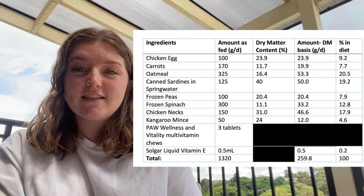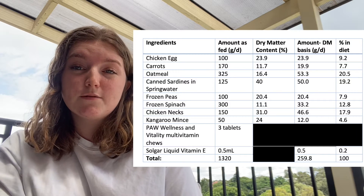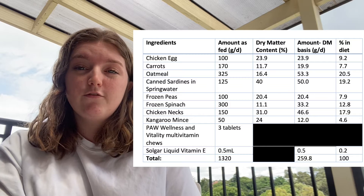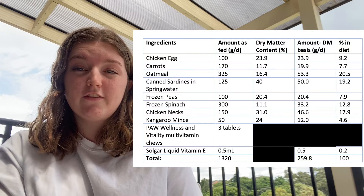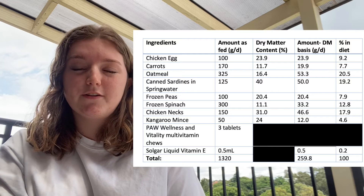Other ingredients include sardines, a really high-fat and protein ingredient, which contributes more than 46% of total fat daily and 54% of crude protein. Raw chicken necks are a rich source of calcium, phosphorus, protein, and fat. There is some controversy over their inclusion in dog diets, but it's at the owner's discretion and Charlie's owners were happy to include them.